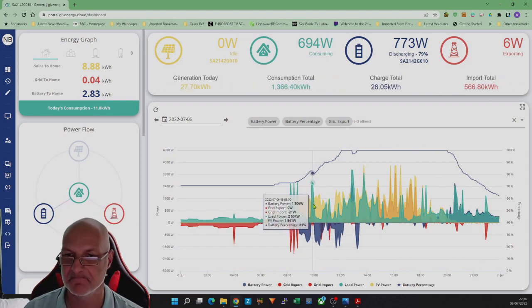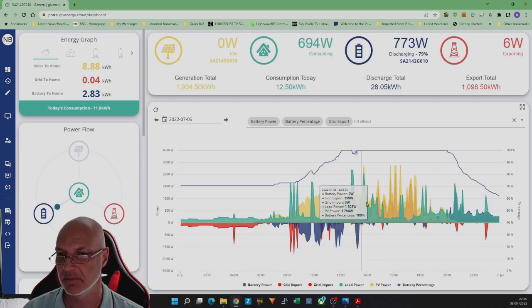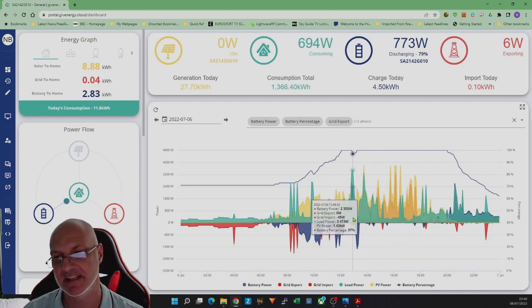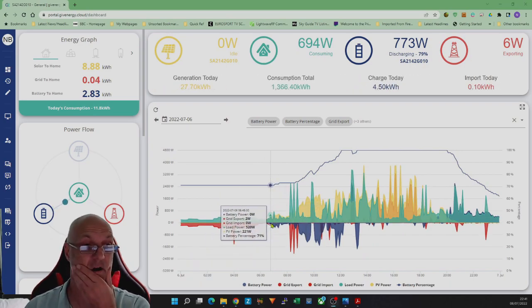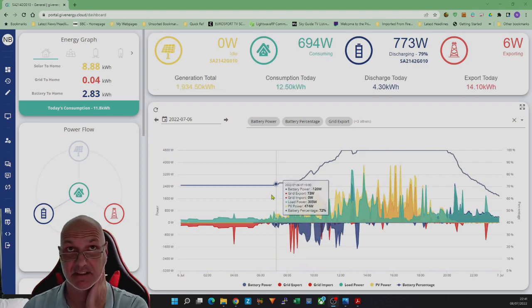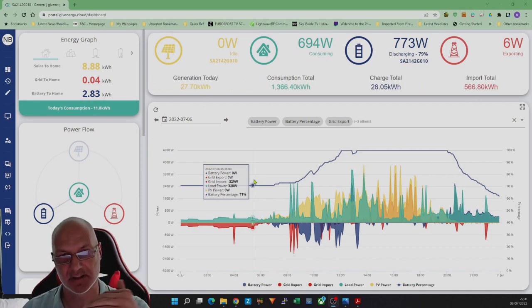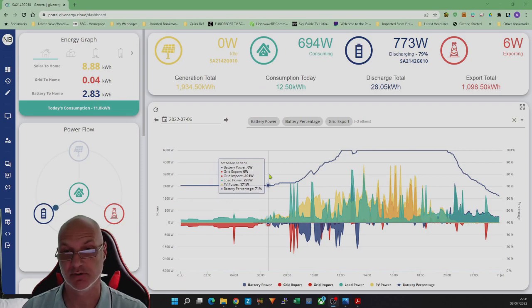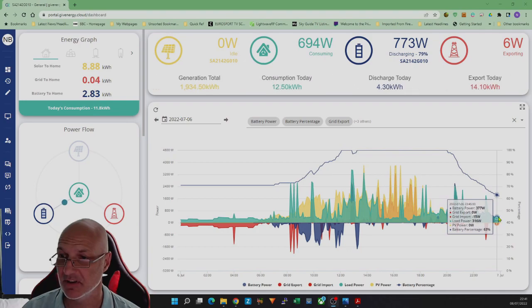I also read a post that Give Energy deal with not maxing out the battery — they charge it to about 95% so it doesn't get pushed. So that was completely out the window; I wasn't going to be clever doing that. A couple of people said just leave it on eco mode and it actually works quite well, so I stopped fiddling. I stayed up till midnight that night to see what was going on.